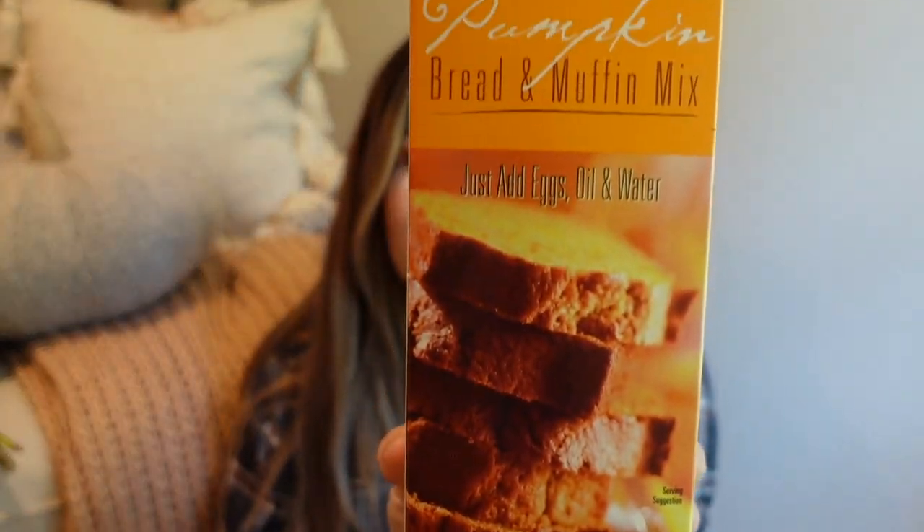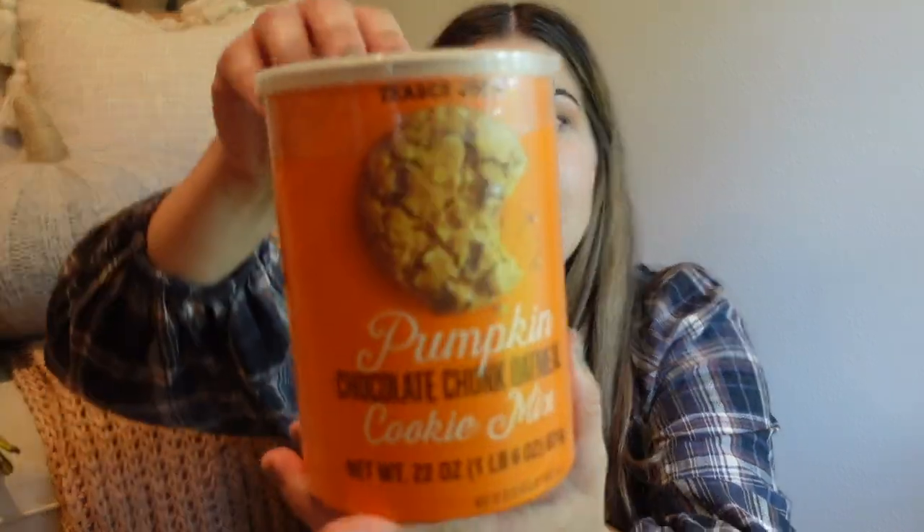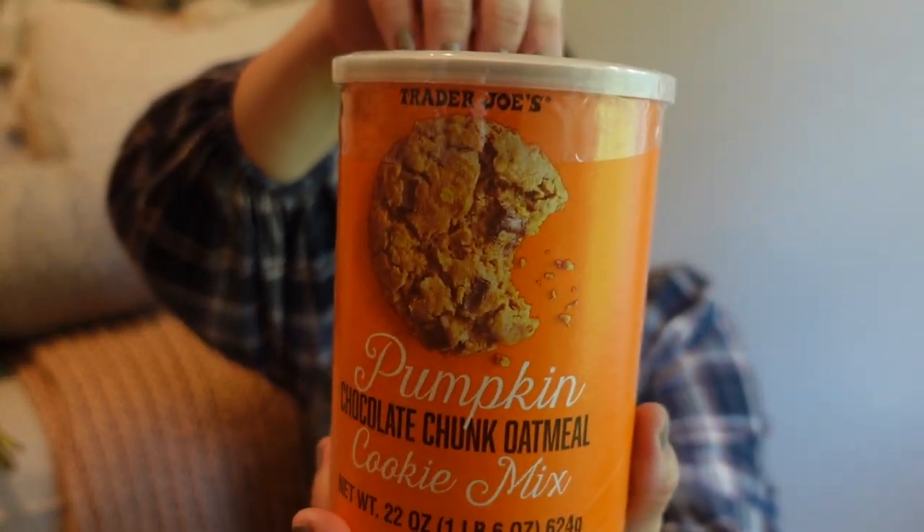I picked up the pumpkin bread and muffin mix. I've seen these before — super simple, just add eggs, oil, and water. I'm sure it'll be good. I also have not seen this one before, so please let me know if it's new, but it looks amazing: pumpkin chocolate chunk oatmeal cookie mix, in the cutest little tin. Super simple — all you need is a package of this, a large egg, a stick of softened butter, and two tablespoons of water. I cannot wait to try this.